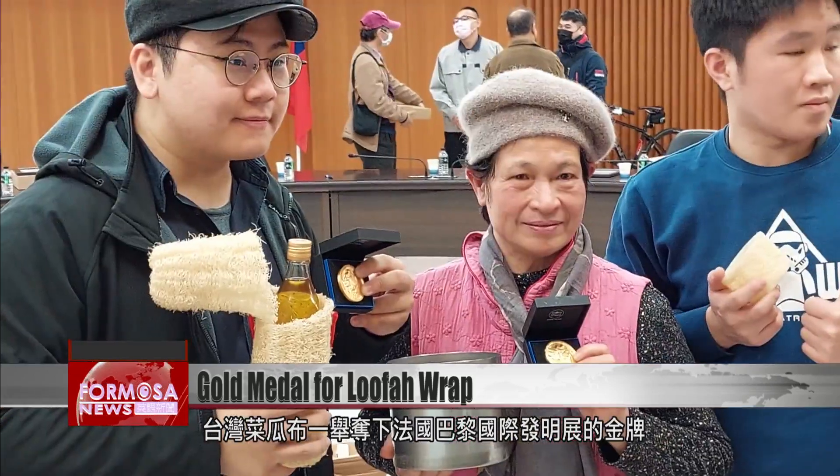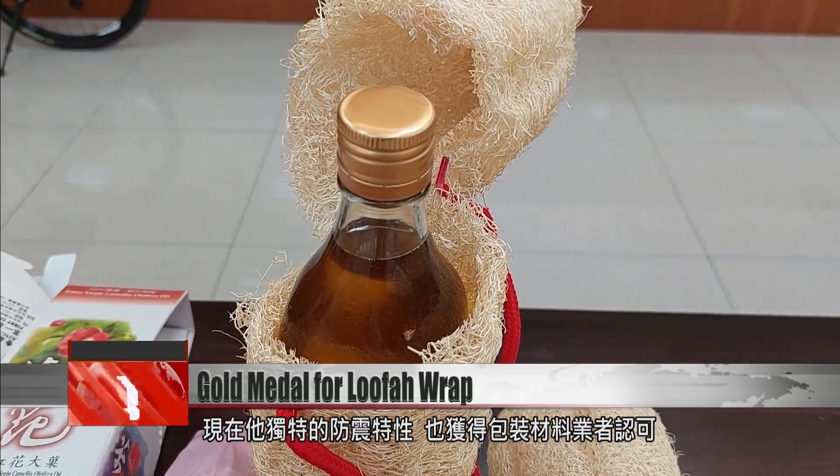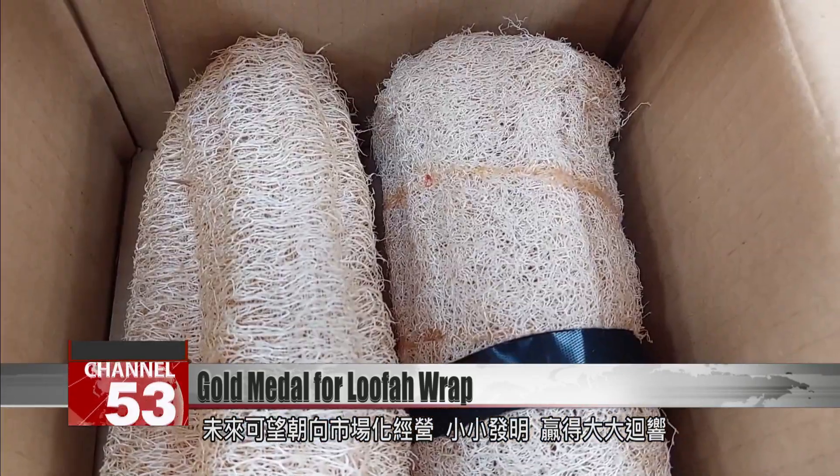After winning gold in Paris, the loofah wrap for bottles has gotten attention from a packaging vendor for its unique shock-absorbent properties. Its student developers aim to bring it to market and show the world how small details can make a big difference.